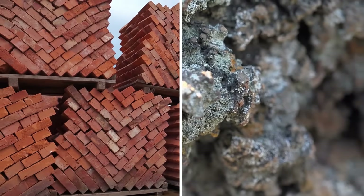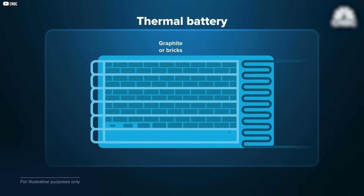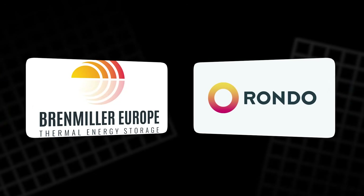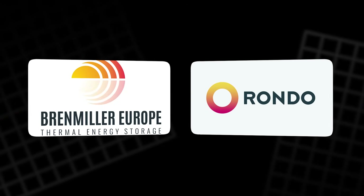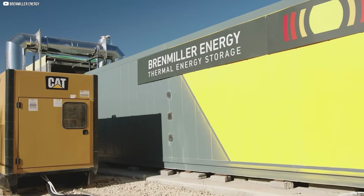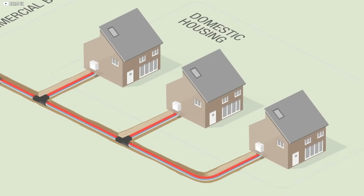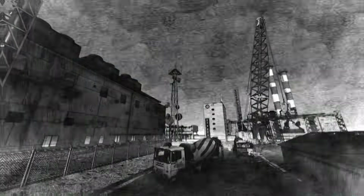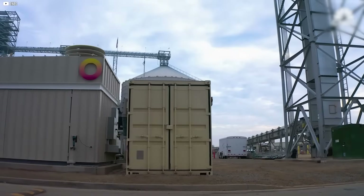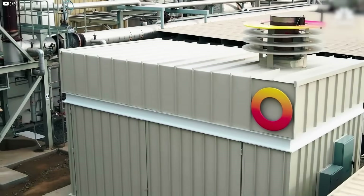From bricks to crushed volcanic rock, the oldest materials on Earth are being reimagined to solve one of their newest challenges: how to store clean energy, cheaply and safely. Rondo and Brenmiller are proving that sometimes the best solutions aren't found in complexity, but in simplicity done right. These aren't just batteries — they're bridges to a future where heat becomes a renewable resource, not a wasted byproduct. As industries and cities quietly begin to embrace this change, the glow from thermal energy storage could light a new path forward, built not just on innovation, but on the timeless power of heat.